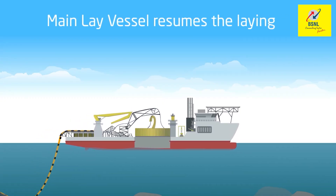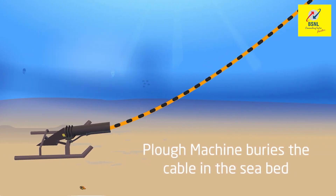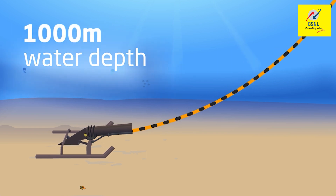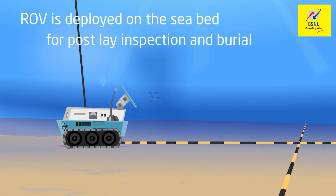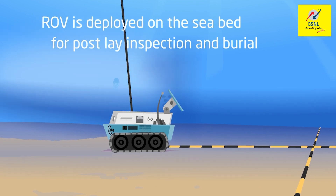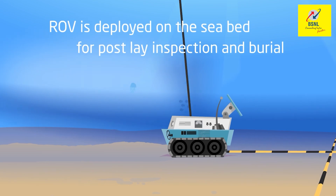The main lay vessel then resumes the rest of the cable laying using the plough machine that precisely buries the cable in the seabed, typically up to a water depth of around 1000 meters, beyond which the cable is surface laid. Finally, an ROV is deployed on the seabed for post-lay inspection and burial at specific portions of the burial sections to ensure flawless cable deployment.